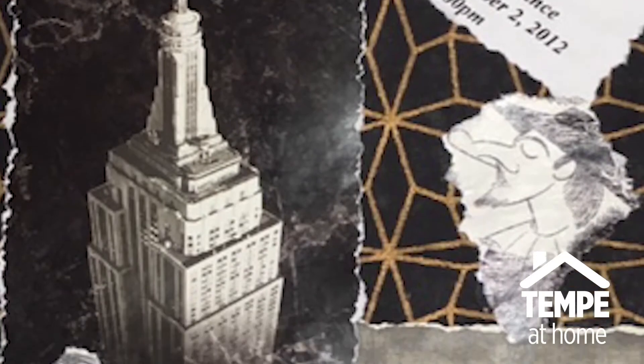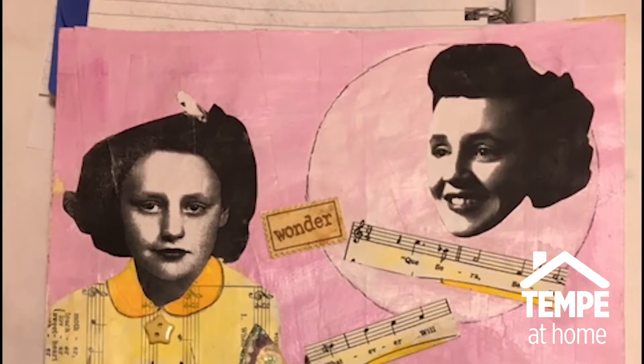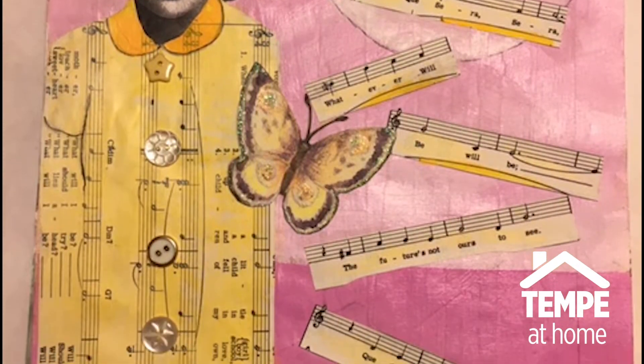Collage is a French word and it means to glue or stick together, used in visual art from an assemblage of different forms, thus creating a new whole.